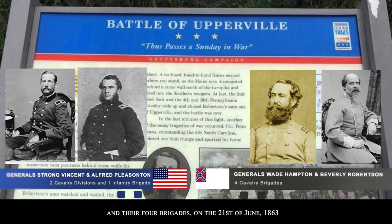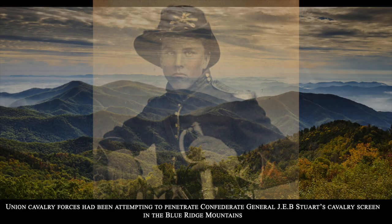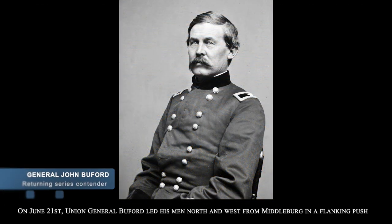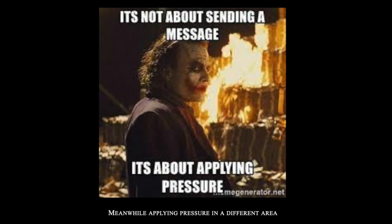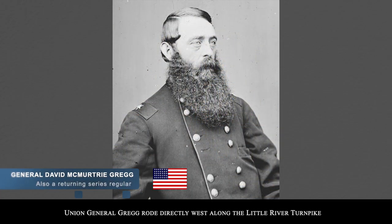On the 21st of June, 1863, Union cavalry forces had been attempting to penetrate Confederate General Jeb Stuart's cavalry screen in the Blue Ridge Mountains. On June 21st, Union General Buford led his men north and west from Middleburg in a flanking push. Meanwhile, applying pressure in a different area, Union General Gregg rode directly west along the Little River Turnpike.